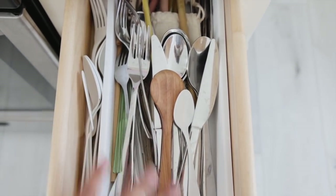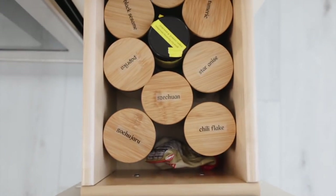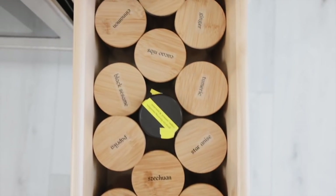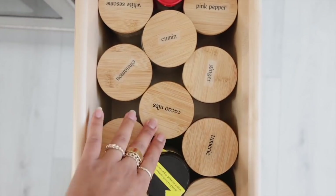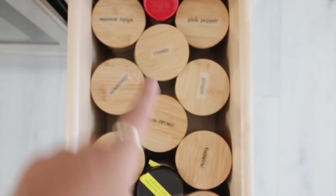In the drawers we have utensils — not very organized — plus straws and prop utensils. This drawer has a bunch of our spices, which is really satisfying because we labeled them. We put our most-used spices in here; we have more in the cabinet and more downstairs, but this is just the stuff we reach for all the time.